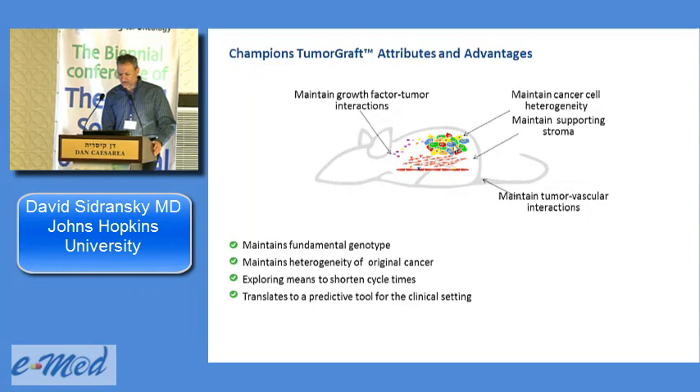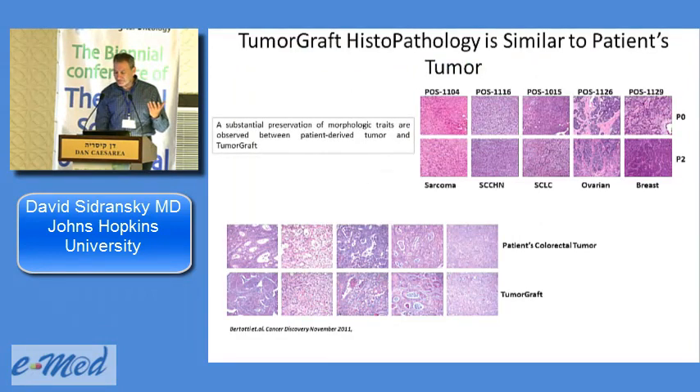The tumor graft maintains all cellular components: heterogeneous cells, stroma, blood vessels, and — fascinatingly — even the infiltrating lymphocytes, the TILs. A paper just out in Cancer Discovery on ovarian cancer PDXs showed that infiltrating lymphocytes survive 12 weeks in the mouse with the tumor — going in and out of the tumor, circulating through the reticular endothelial system and back. That's how complete a microenvironment is created. This is why we can also test antibodies, small molecules, and biologics in these models.